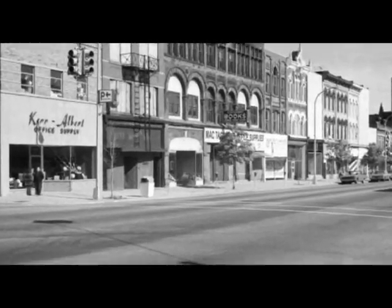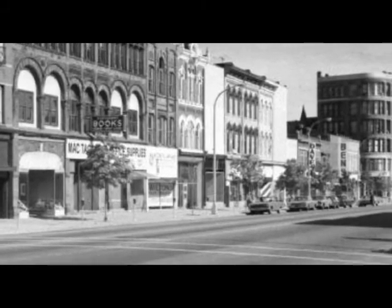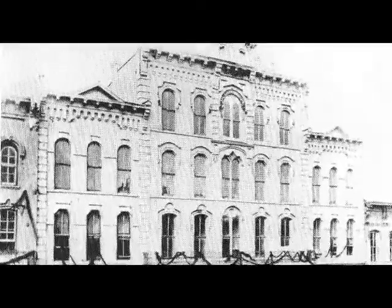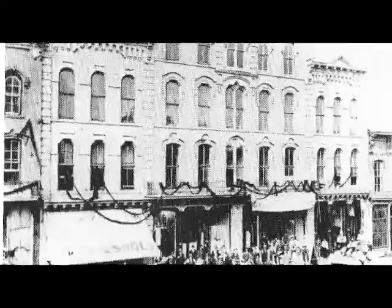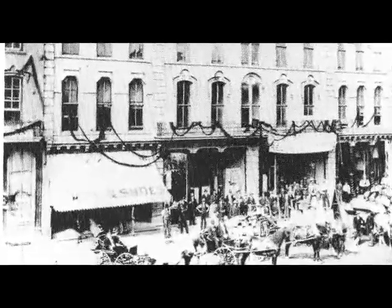Walking next door to the south, we find ourselves at the Opera House building. The building appears to be divided into three sections with three distinct roof lines at the top. The section on the right would have been right next door to Sears and Ben's. This is the earliest picture we have of the Opera House. In one photograph you can see the building being used as a relief committee headquarters during the great Thumb area forest fires of September 1881, which we discussed in a previous video.